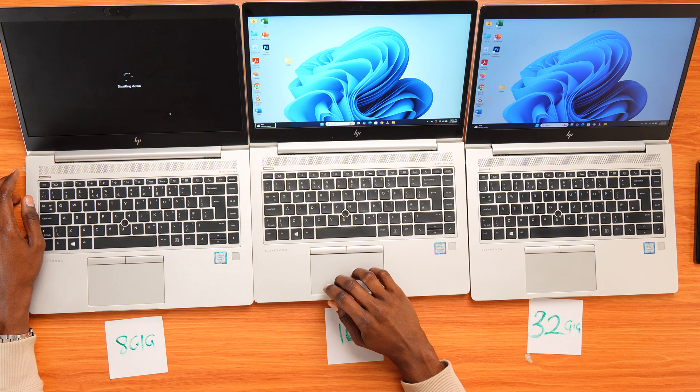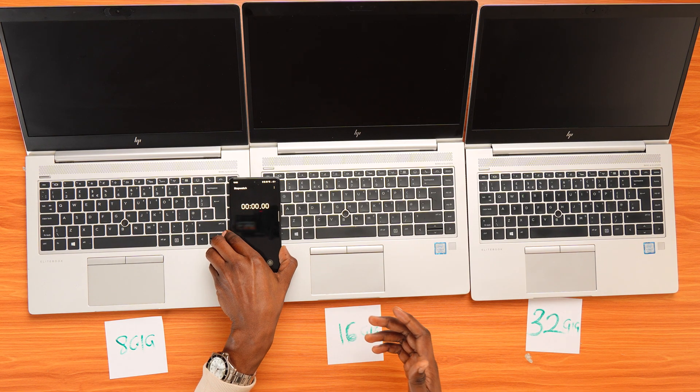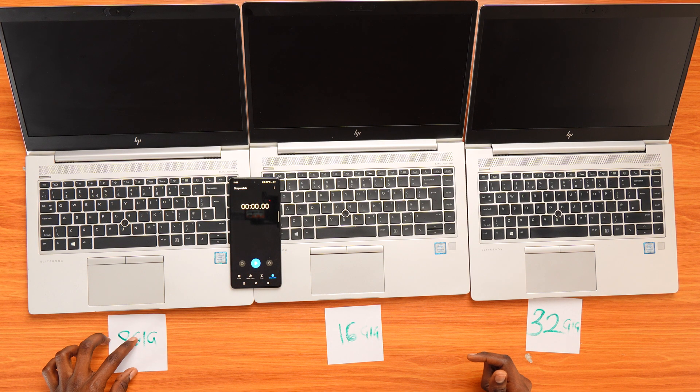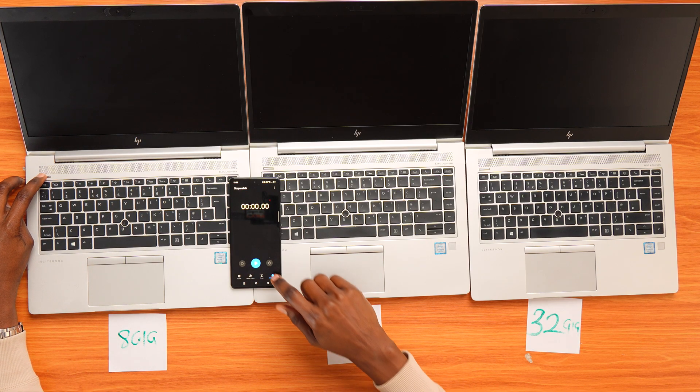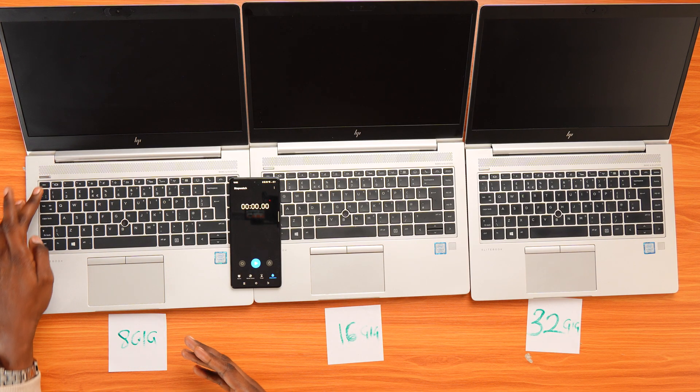So let's start with the boot time test. I've turned all laptops off completely — no sleep mode, no background updates. I'll use a timer to measure how long each one takes to power up from a cold start. We've got the 8GB version, the 16GB version, and the 32GB version. Let's see which one boots up the fastest, starting with the 8GB version.